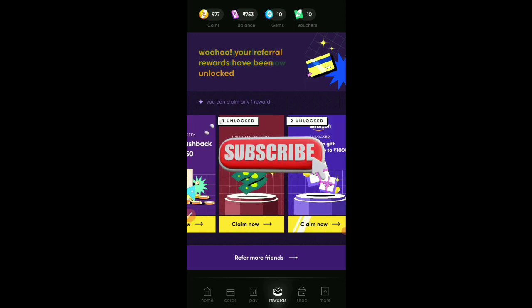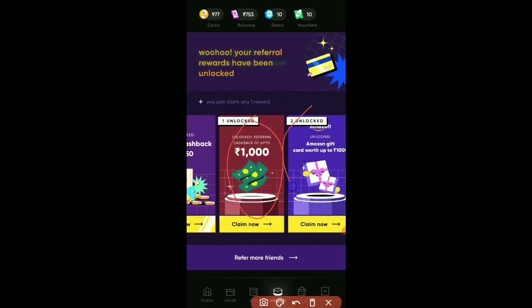Here you can check the cash back options. There is a 50 rupees cash back — 1 unlocked, 2 unlocked. This is the key option: 1000 rupees cash back. You can also use an Amazon gift card worth up to 1000 rupees. Tap the first option — tap 1000 rupees.